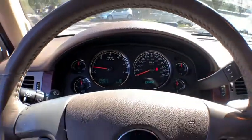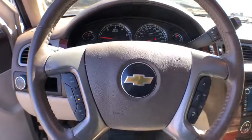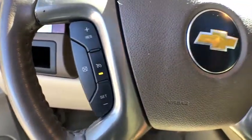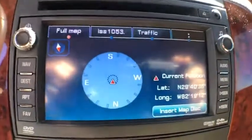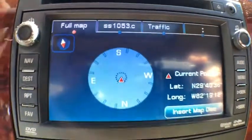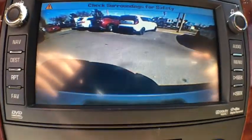Power windows, cargo area lights, remote keyless entry, four-wheel disc brakes, leather, power mirrors, automatic air conditioning, halogen headlamps, map lights, power adjustable pedals. Come take a test drive today!